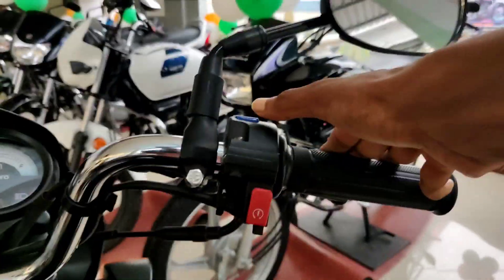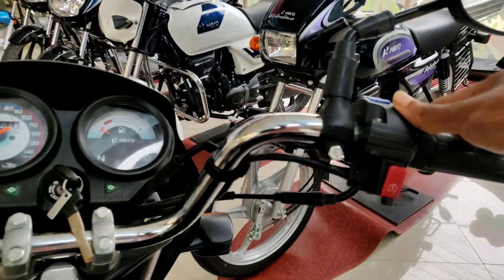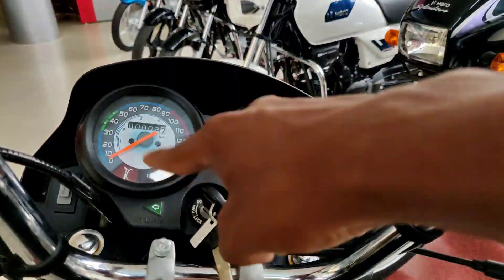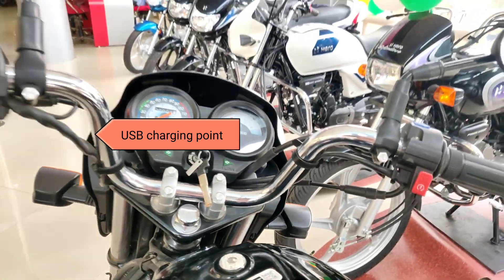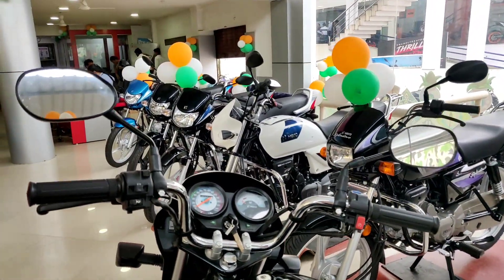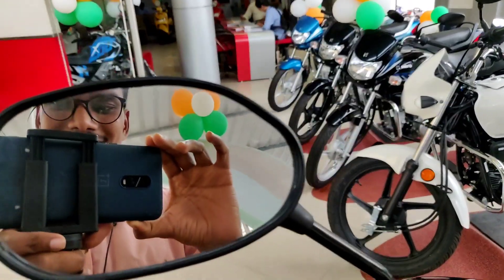On this side you get the self-start option, and above that is the i3S system. The instrument cluster is an analog meter with all the basic features. Take a look and let me know how you find it.